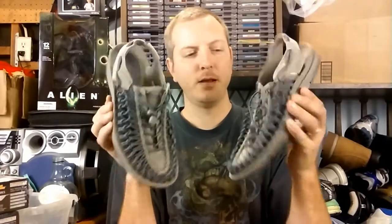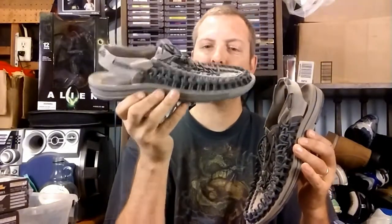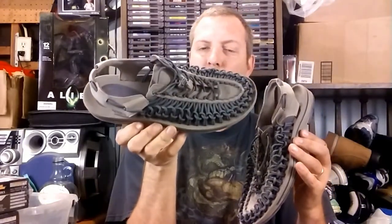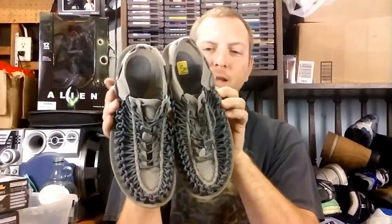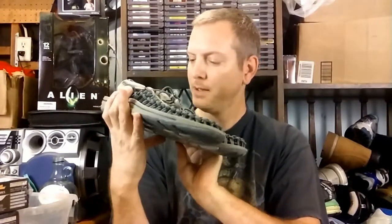Next at the thrift store I found some Keens. Keen is a brand I've mentioned before — very good brand to sell. This is a model I haven't seen before; they have these 550 cord laces all woven together, so this will be a new one for me. The Keen sandals sell pretty well anyway, and these are in really nice condition. Price tag was $5.95 and I got a 20% discount.